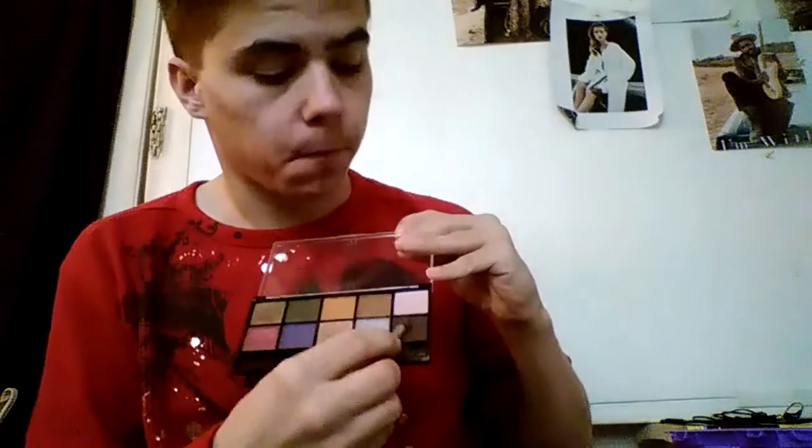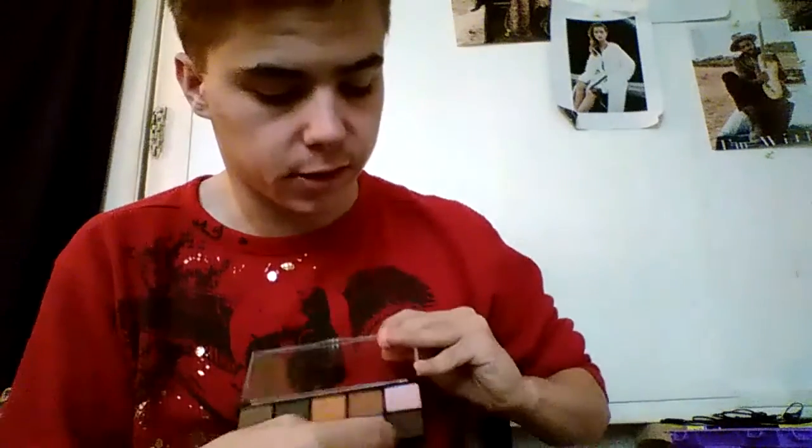It doesn't look very pigmented on my arm, but it is — if you were here in person you'd be like, that's really pretty. And the last color of this palette right here would be this little brown. Then the next color would be this brown finish, and that would be all the colors from this one from start to finish.